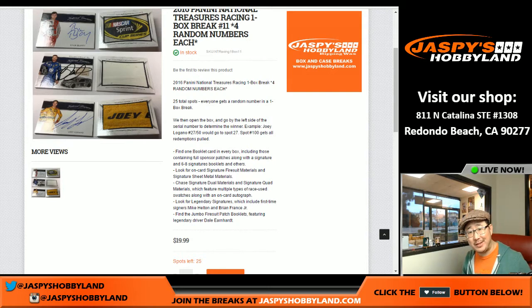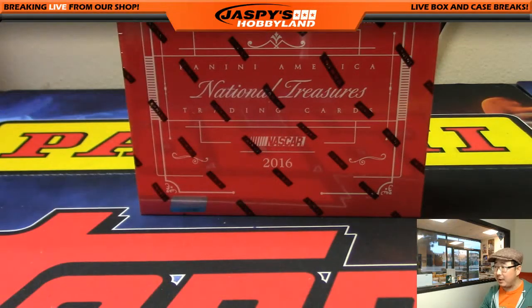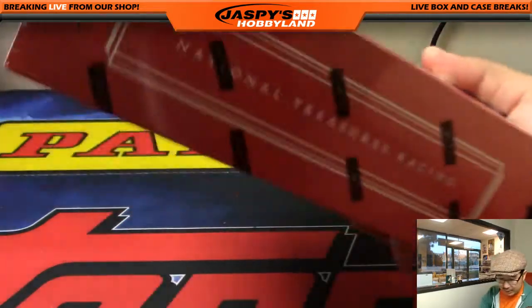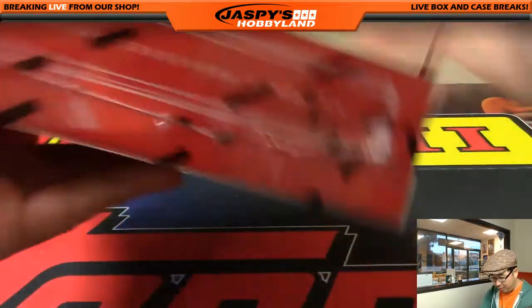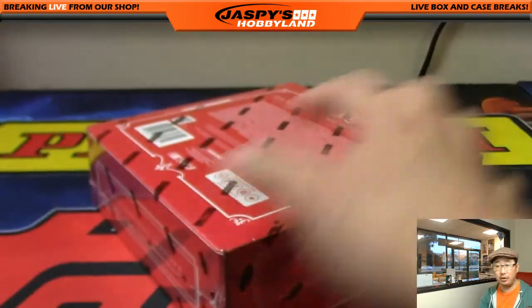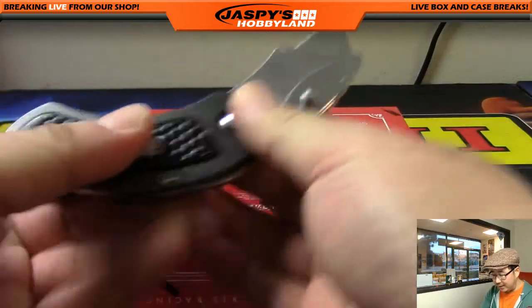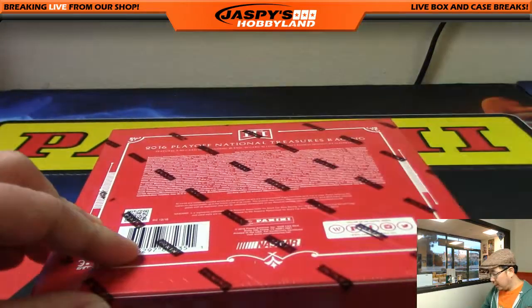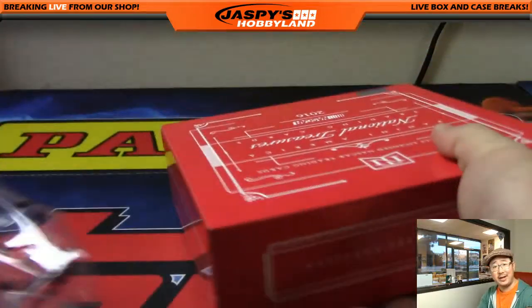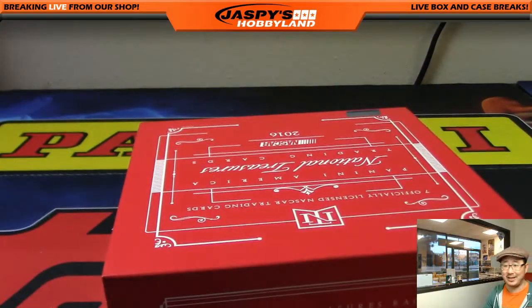I don't have to do a randomizer because guess who bought all 25 spots? That's Kyle K from the YouTube stream. So thanks, Kyle. I picked a box for you. He said, Joe, go ahead, pick the box. Turns out to be box number one right there — my chicken-scratched one. So that's National Treasures NASCAR NT Racing. A lot of great stuff popping out of here. This is the easiest way to get a personal box from Jaspi's Hobbyland, just like that.